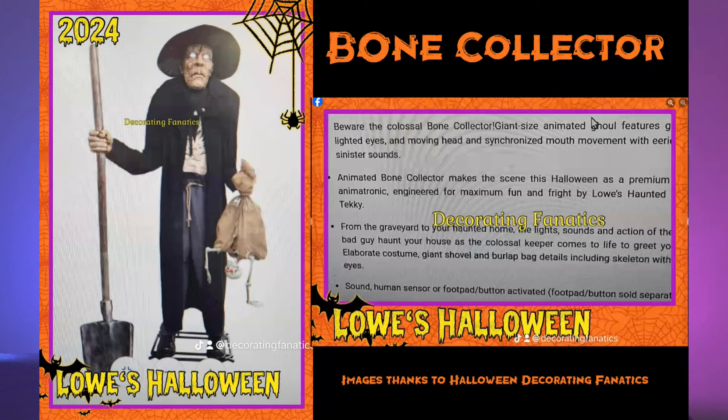Moving on from Wednesday Addams, we've got our giant 12-foot Bone Collector. Now this is one big ugly dude — he talks, his head moves, he's got a big shovel and a bag of bones. Not really my thing, but if you're going for a whole scene of grave robbers and grave diggers with a whole family of weirdos just out there working the graveyard, this is your prop.